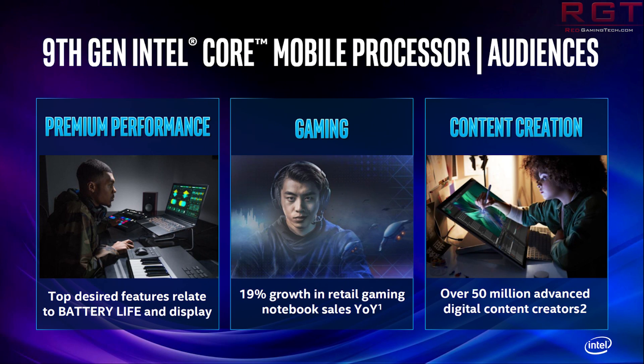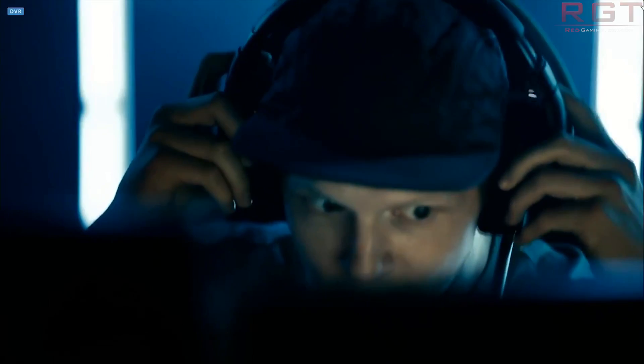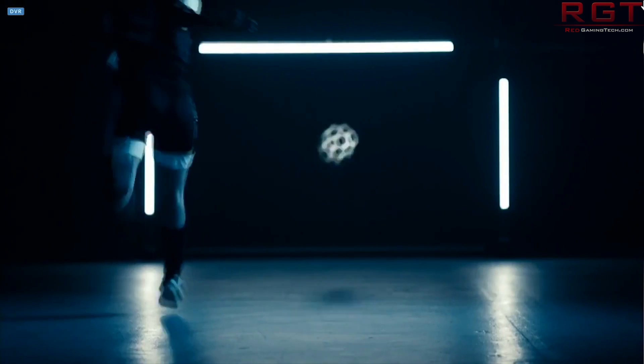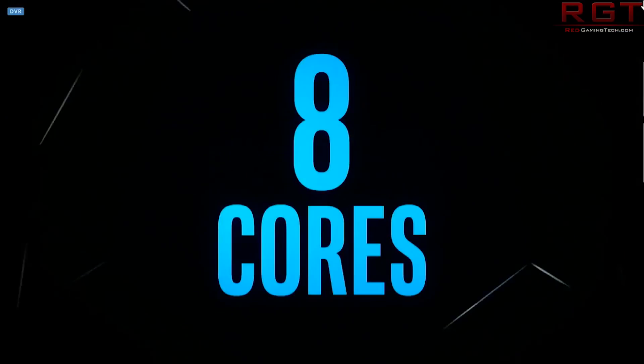The other i9 is the 9880H, which again has eight cores and 16 threads, but we see a slightly lower max clock speed of 4.8GHz. The 9980HK is also going to be fully unlocked for overclocking. On the i7 side, we see six cores and six threads on the i7-9850H and 9750H, at 4.6 and 4.5GHz respectively, each with 12MB of L3 cache. As for the i5s, we see the 9300H and 9400H. These are four cores, eight threads. The 9400H goes up to 4.3GHz with 8MB of L3 cache, while the 9300H has a slightly lower clock speed of 4.1GHz with the same amount of L3 cache. Pretty much a confirmation of what we saw in those previous leaks — they were on the money.